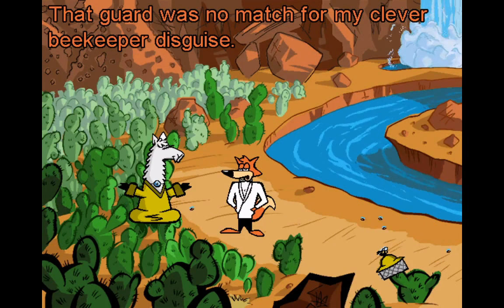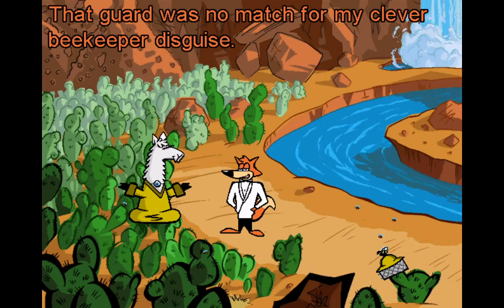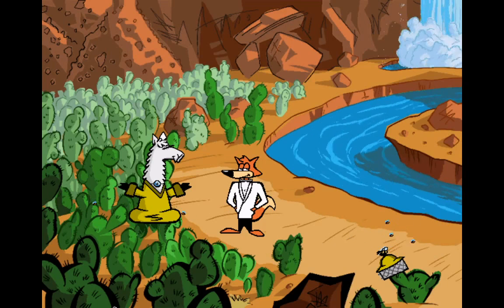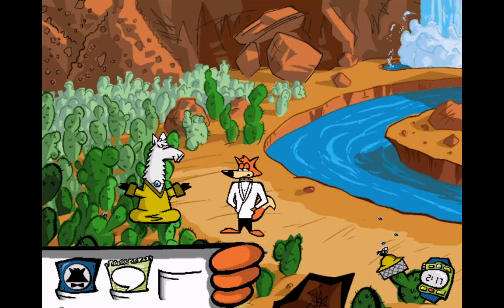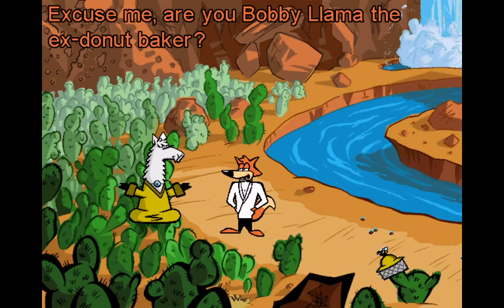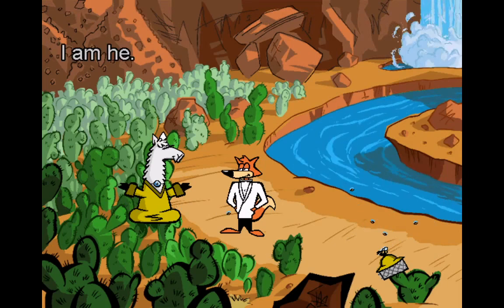That guard was no match for my clever beekeeper disguise. Excuse me — are you Bobby Lama, the ex-donut baker? I am he.